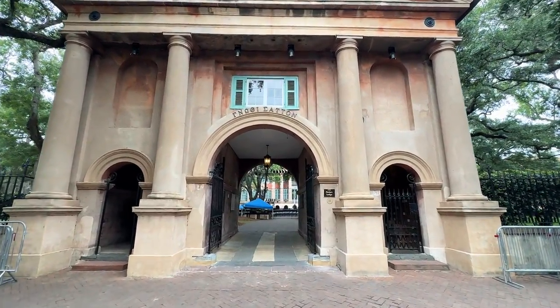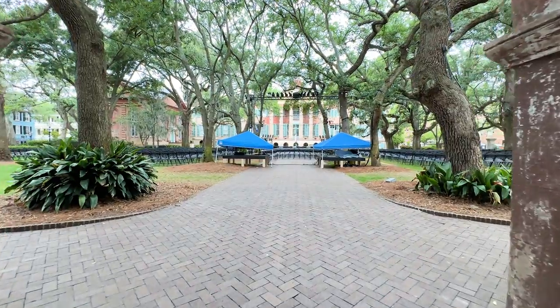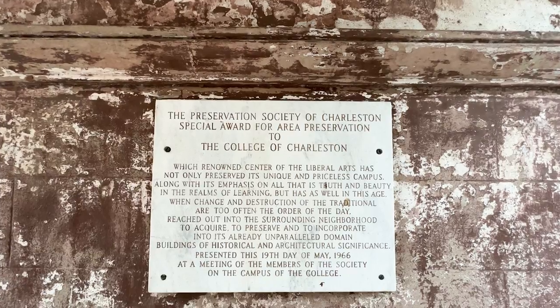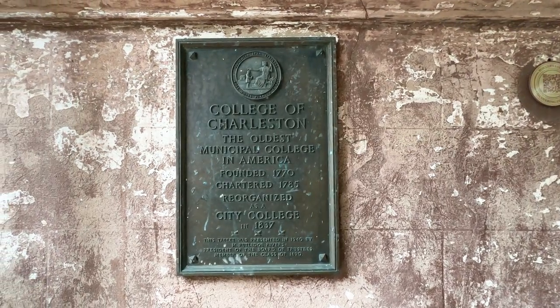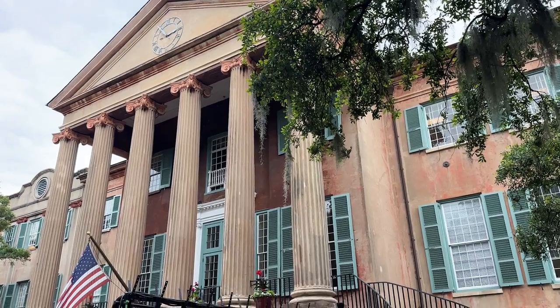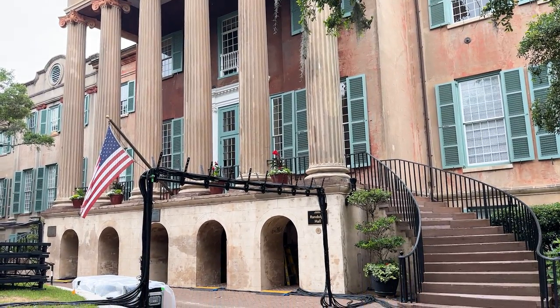College of Charleston was founded in 1770 and was chartered in 1785, making it the oldest university in South Carolina. It's among the nation's top universities for education, student lifestyle, and affordability. Randolph Hall is College of Charleston's most iconic building — it's the main building, built in 1830, and is a national historic landmark.